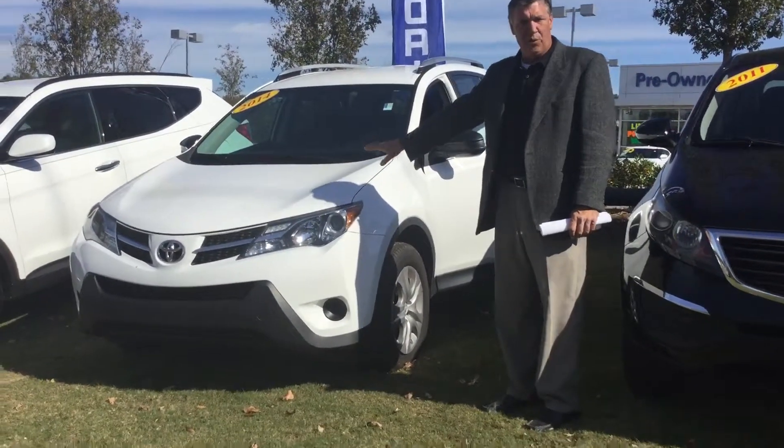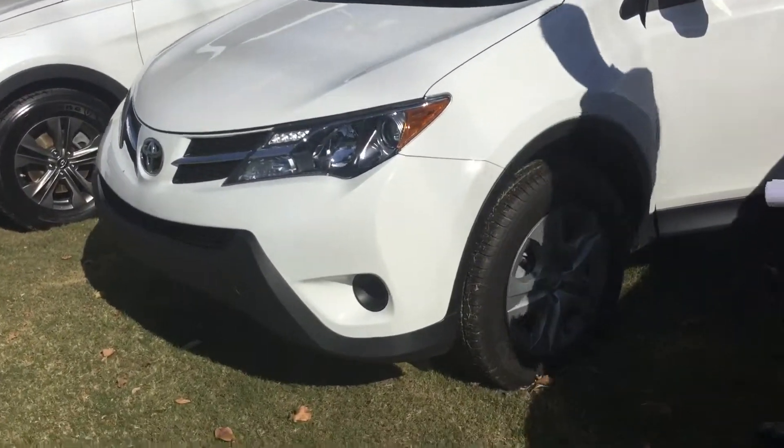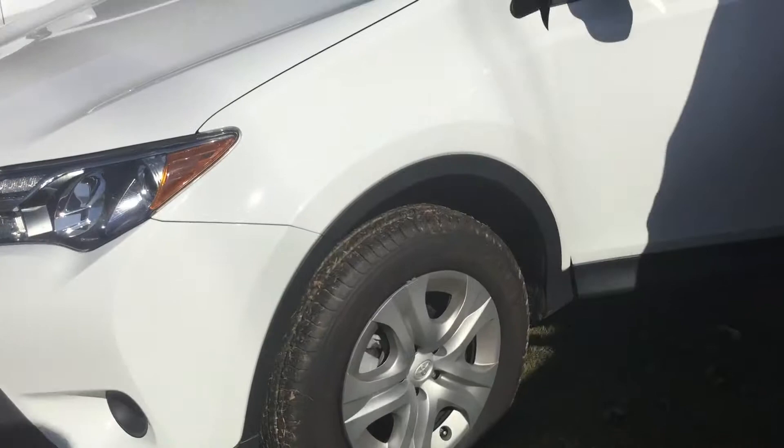As you can see, you've got your beautiful white exterior. You've got your chrome synthetic grille, halogen headlights on this car, and nice alloy wheels with new tires.